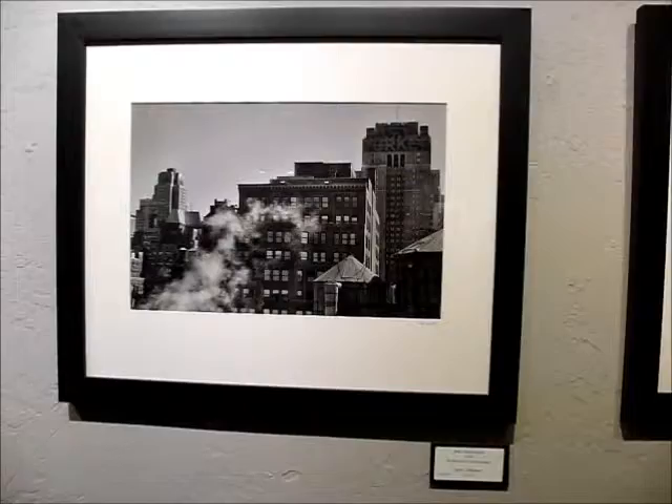The one with the steam coming up on this picture just really makes the image for me. And trying not to make this too long —